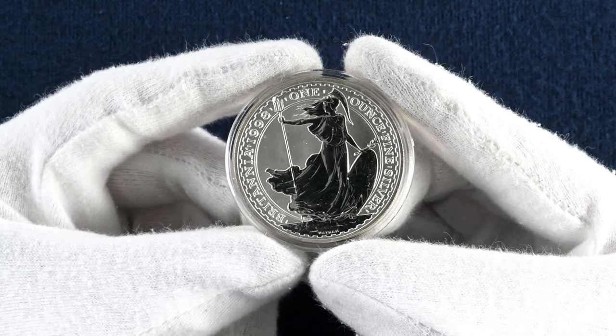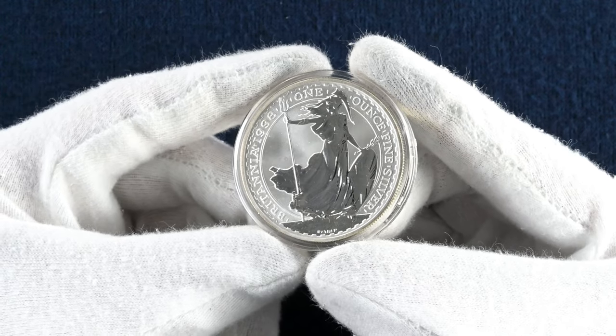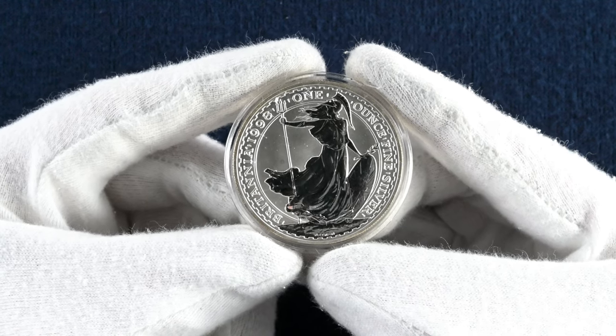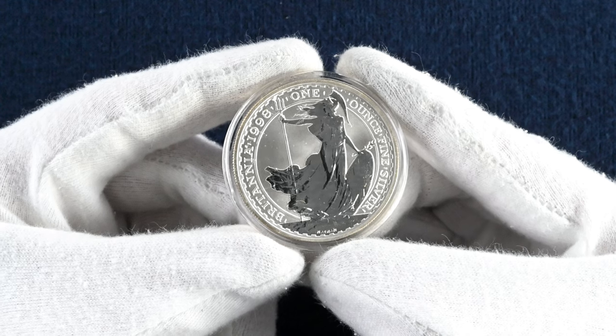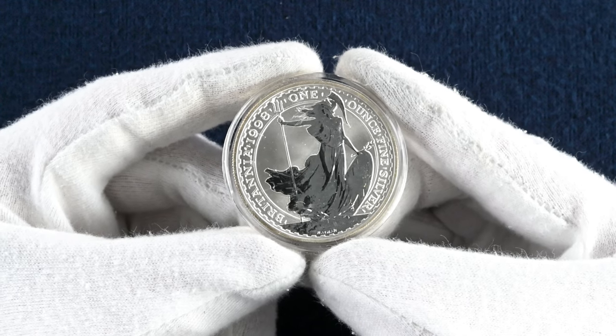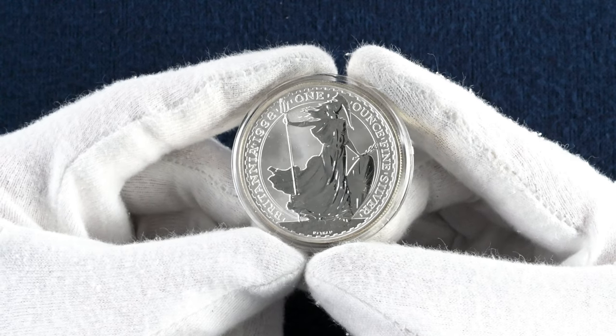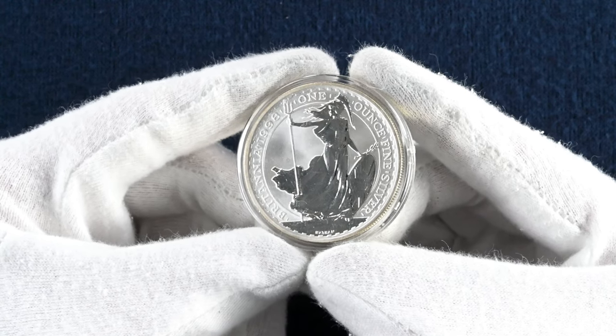Although 1997 was the first year of Britannia on silver coins, she had been struck on gold coins since 1987. In 1998 we start to see this style of Britannia on the silver coins — she is stood holding a trident in one hand and an olive branch in the other, resting on a shield featuring the union flag. This iconic design would feature over many more years, however it had been previously struck on the gold coins since 1987.